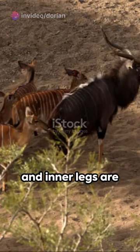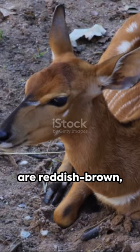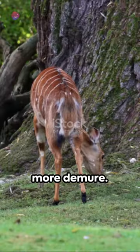Their underbellies and inner legs are white, creating a fascinating contrast. On the other hand, the females and young are reddish-brown, hornless and rather more demure.